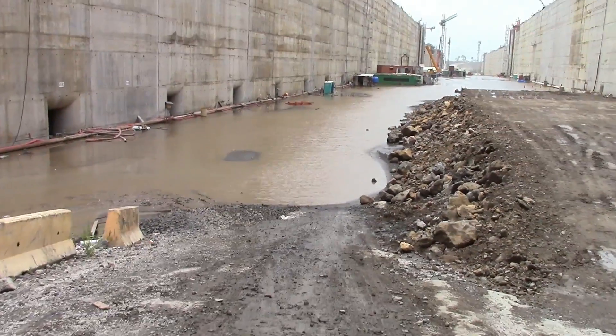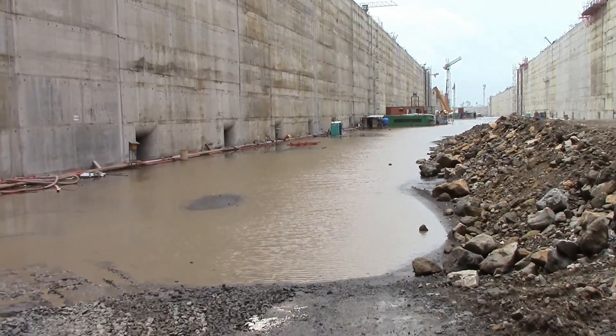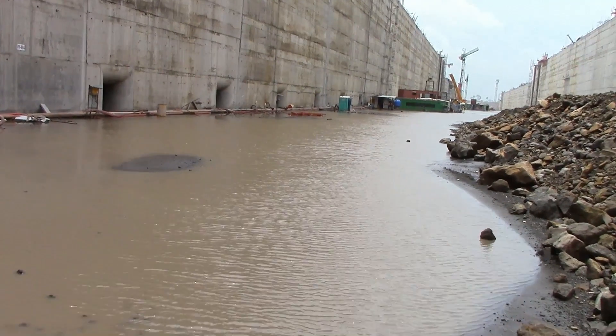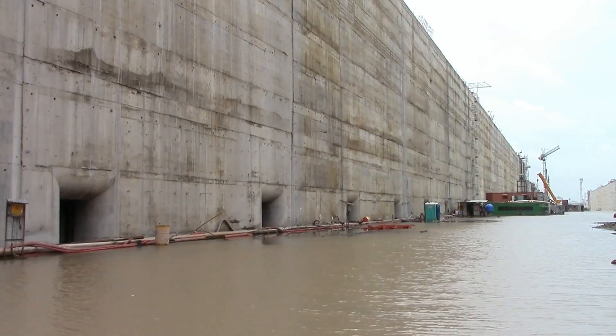To create the concrete walls of the new Panama Canal, a marine mix was designed and it will be used for any part of the locks that comes into contact with water. In addition to compressive strength and reduced shrinkage, the concrete had to be formulated to guarantee a 100-year lifespan with low permeability.